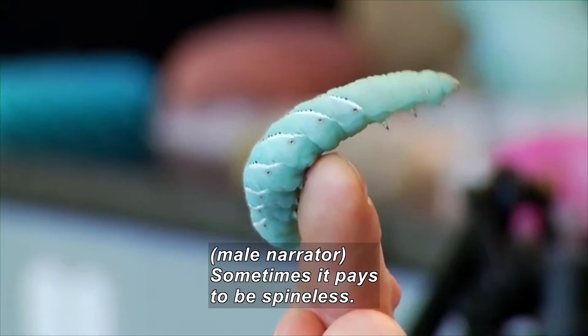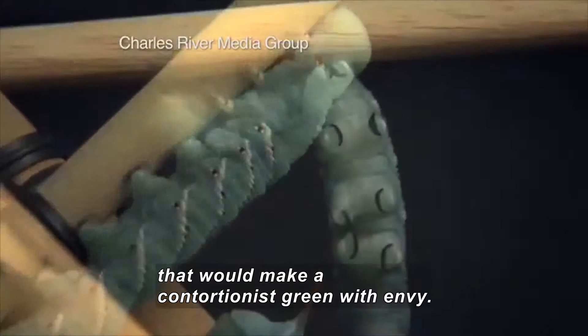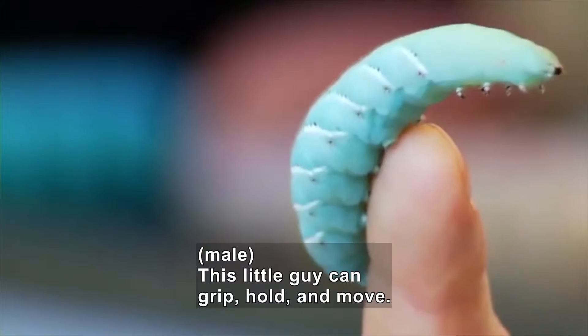Sometimes it pays to be spineless. Take the caterpillar — it can squirm and crawl in ways that would make a contortionist green with envy. This little guy, as you can see, can grip and hold and move. And we're trying to make devices that are going to be able to do this.